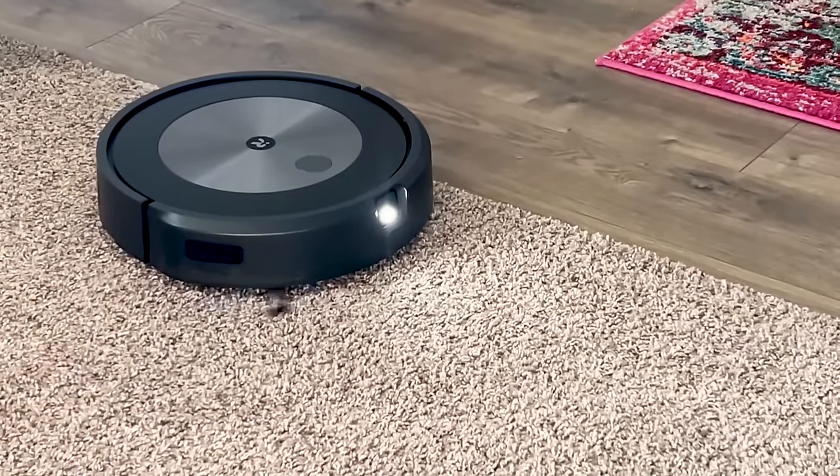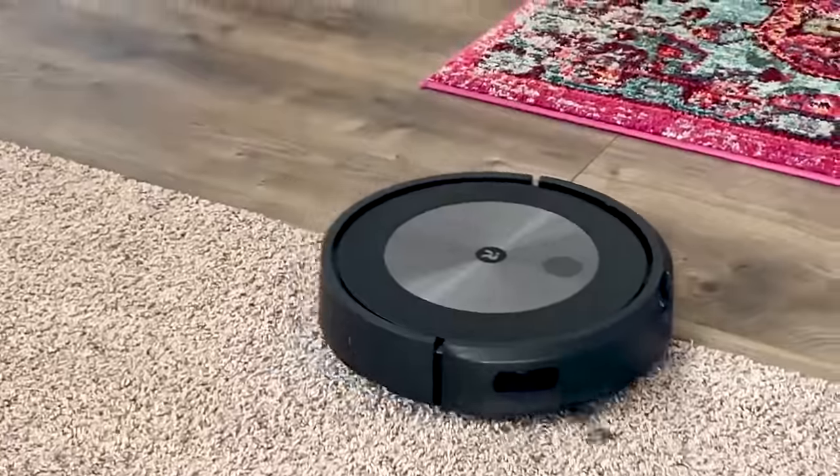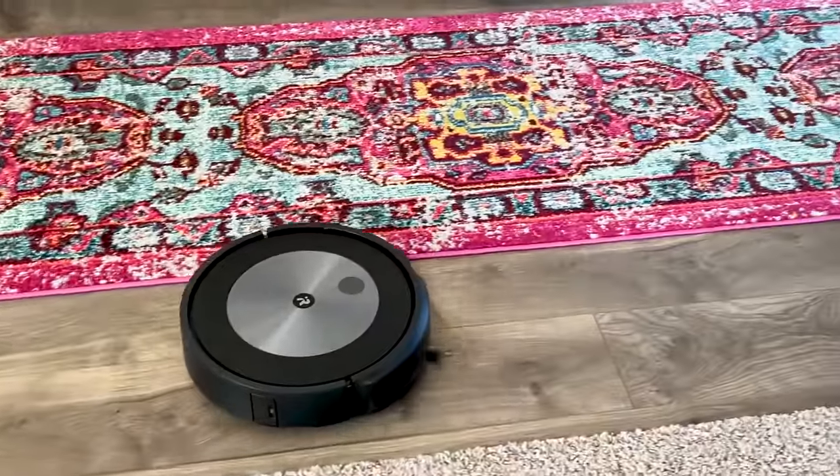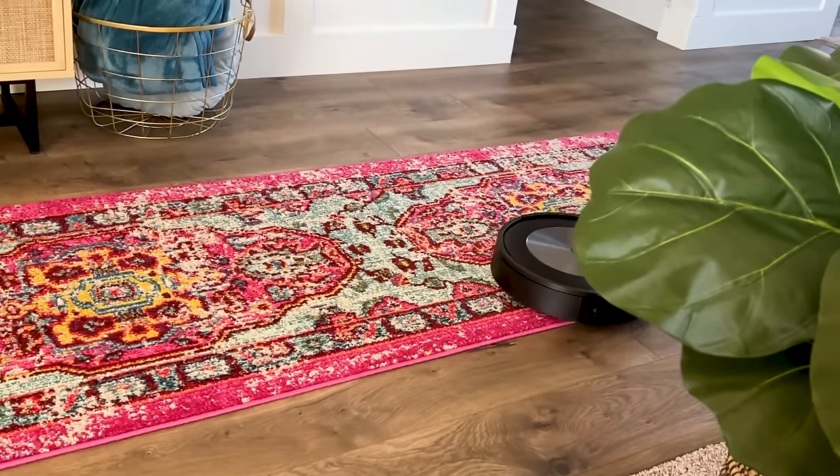One thing I really love about it is that it goes to the room, maps it out, and then goes in straight lines. It looks like those perfectly crisp vacuum lines if you took the time to vacuum your whole house — it looks perfect, and honestly there is nothing more satisfying.